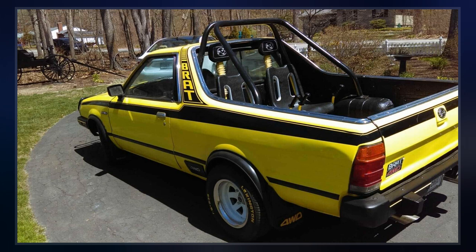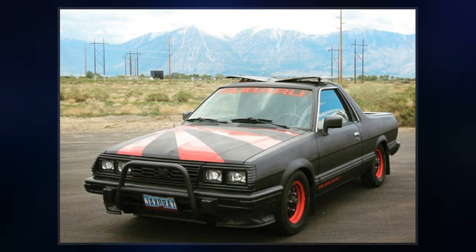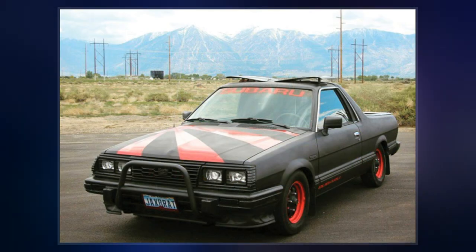When the Lyon was redesigned in 1979 for the 1980 model year, the Brat continued with the original body until 1982.